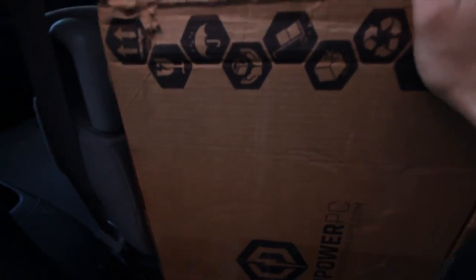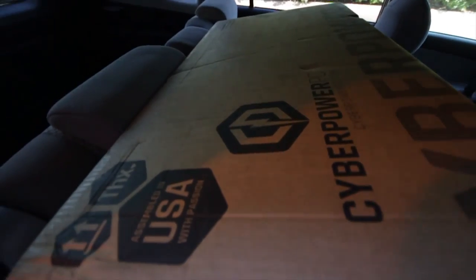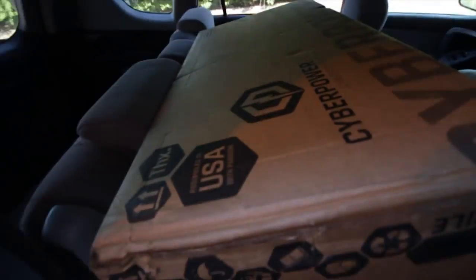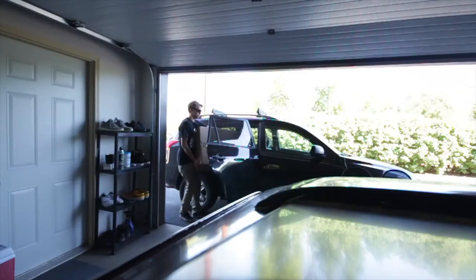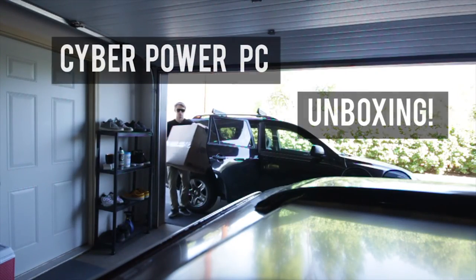Today is the day. It's finally here. We have a new computer. Alright, let's get this thing out of here. Oh shit! What did I buy?